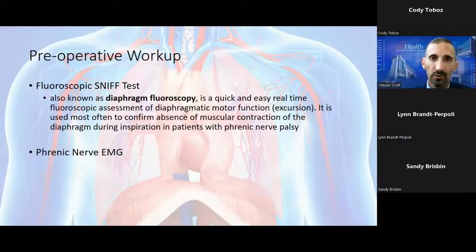A positive test is indicated if the diaphragm doesn't move downward during inspiration — and occasionally you'll see paradoxical movement where one side actually moves up with inspiration. The other test discussed in the literature but rarely performed is the phrenic nerve EMG. It's technically very difficult to identify the phrenic nerves, requires a skilled neurologist, and in 11 years of doing this procedure I've only seen one patient undergo it. The primary test we use is the fluoroscopic sniff test.